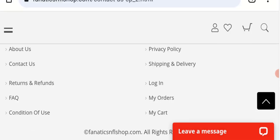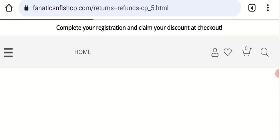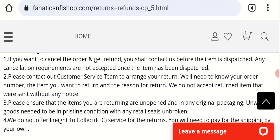Next we will check the return and refund policy. Related to return or refund, particular days are not mentioned, which is a very negative sign of this website. However, you can read the return policy details available on the site.